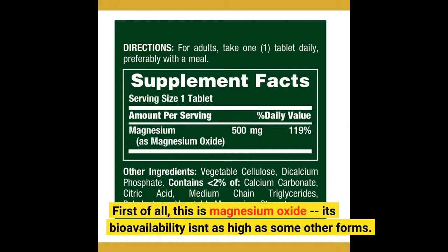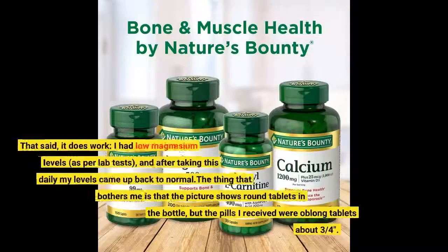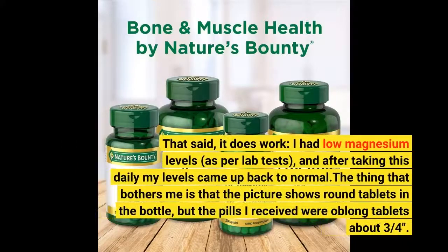First of all, this is magnesium oxide — its bioavailability isn't as high as some other forms. That said, it does work. I had low magnesium levels as per lab tests, and after taking this daily my levels came back up to normal.